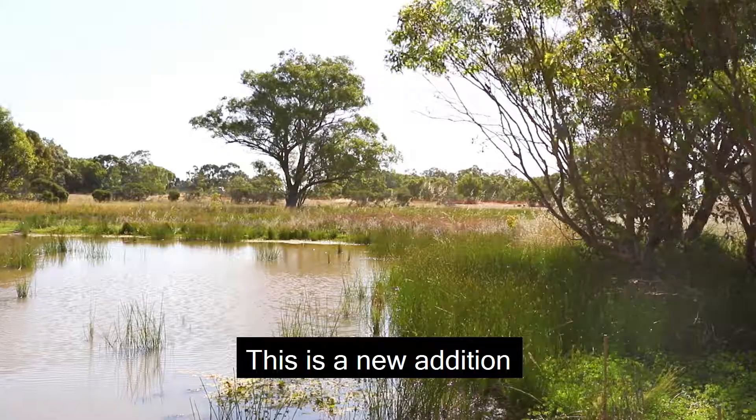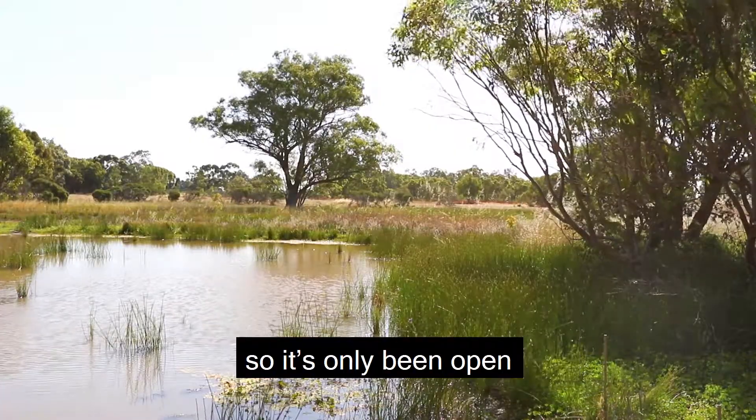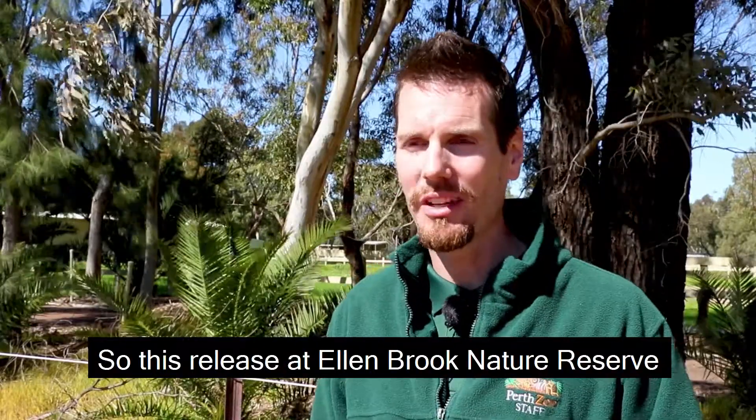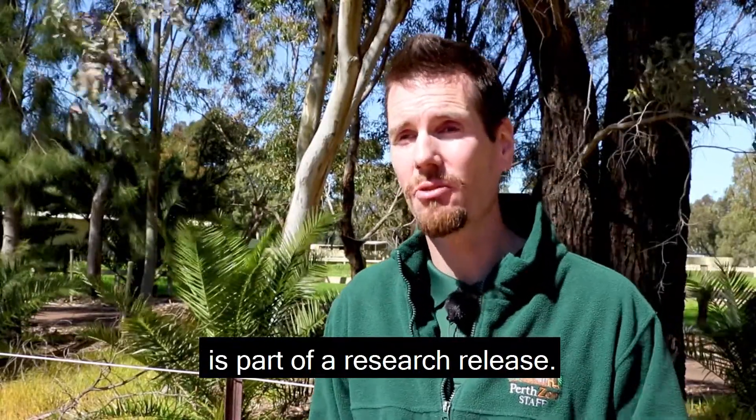This is a new addition to Allenbrook Nature Reserve, so it's only been open for about three months now. This release at Allenbrook Nature Reserve is part of a research release.